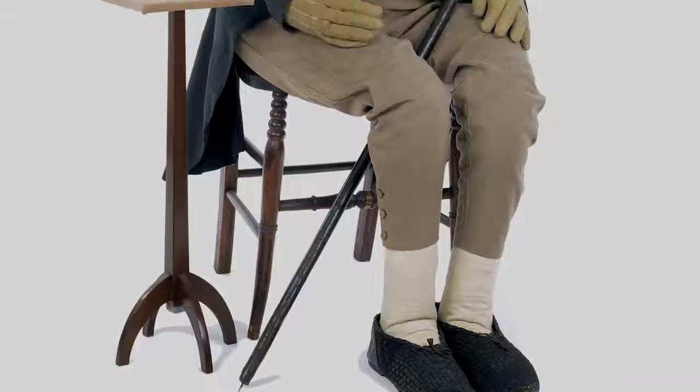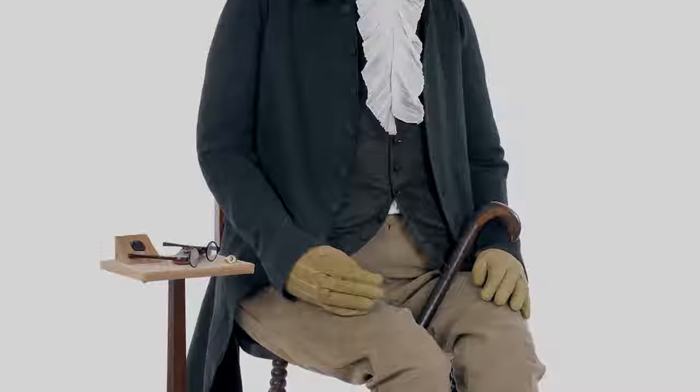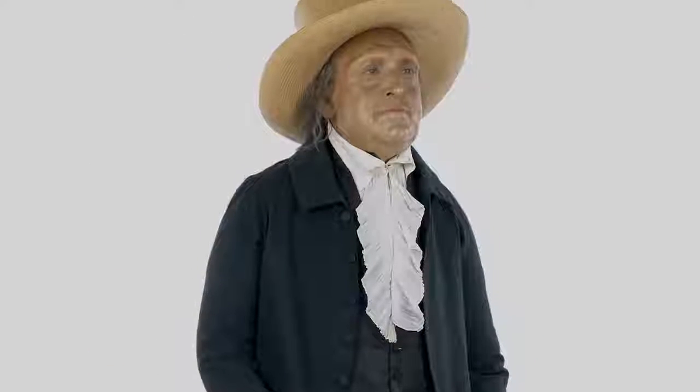Perhaps the most bizarre object is the so-called auto-icon of the English philosopher Jeremy Bentham. When he died in the 1830s, they made a waxwork portrait of him, but inside the body is his own skeleton.